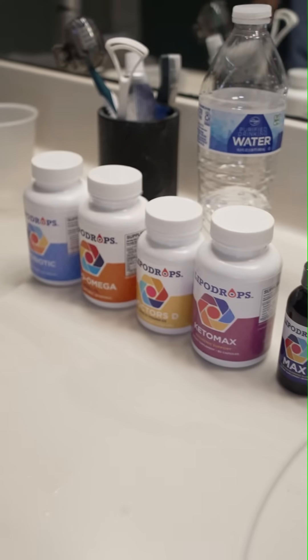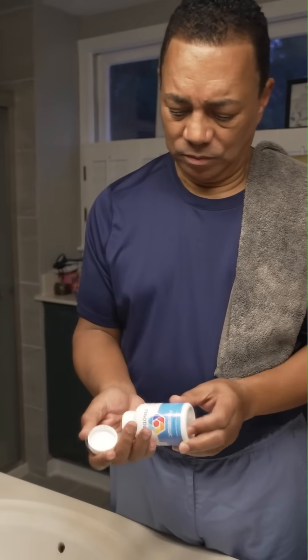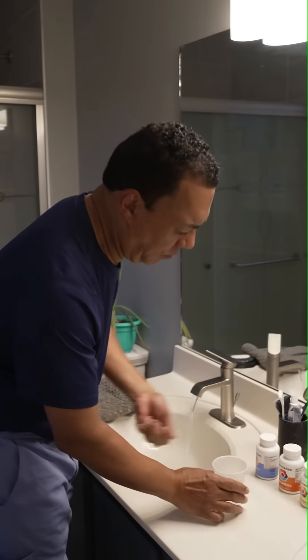I wash my mouth out first. Then I take my first product, which is the lipo probiotic. I want to get that into my system and my stomach first so that the oily products — the omega-3 fish oil and the vitamin D — don't impact the live bacteria.